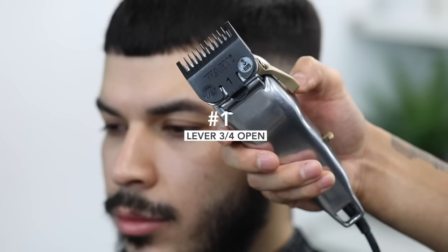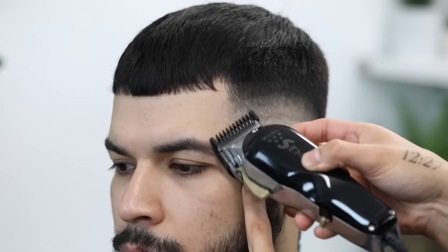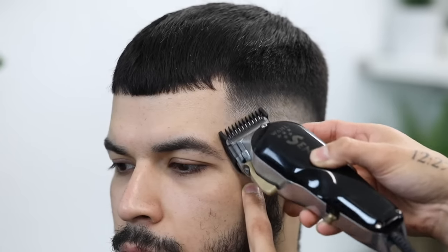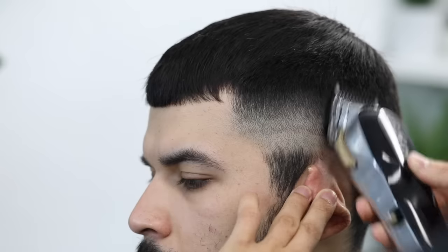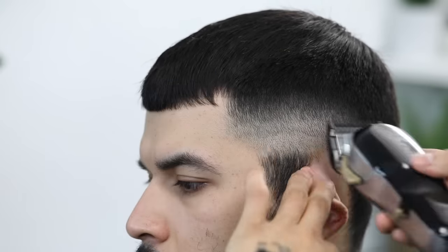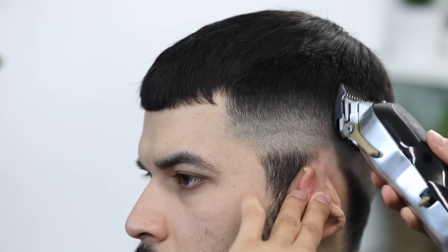Now we're going to use the number one guard — still leaving the lever in that three-fourths position — and go ahead and attack the faint line that the half guard created. All my steps and tools are in the description down below as well, in case y'all want to follow along or screenshot them and take them with y'all to the shop.